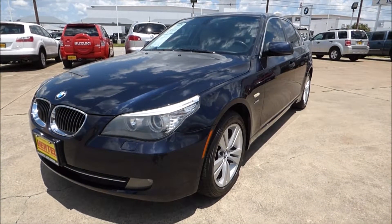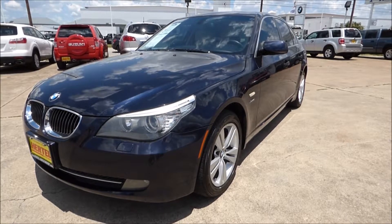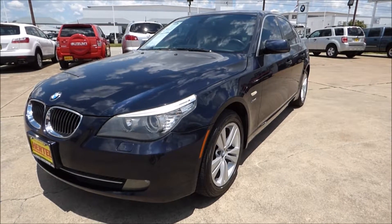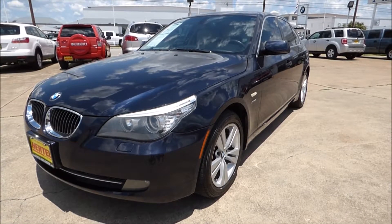Hurdle Auto Group is pleased to offer this very nice and clean 2009 BMW 5 Series 528 XI, X-Drive, all-wheel drive sedan for sale right here in Fort Worth, Texas.